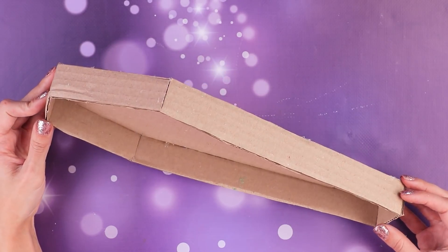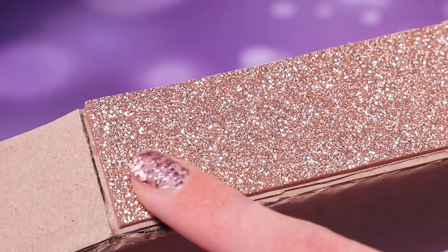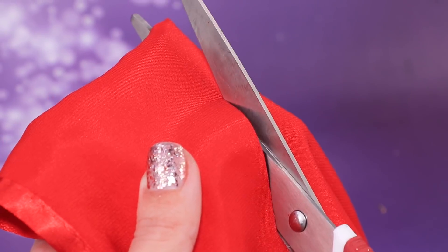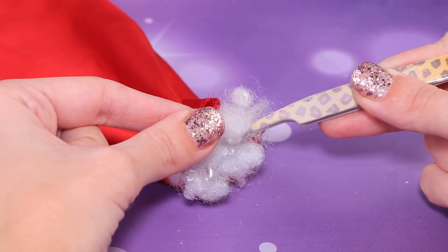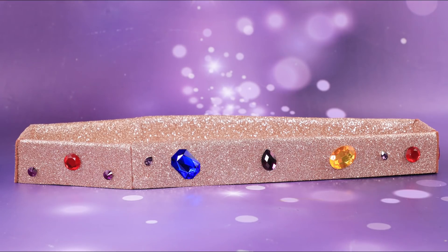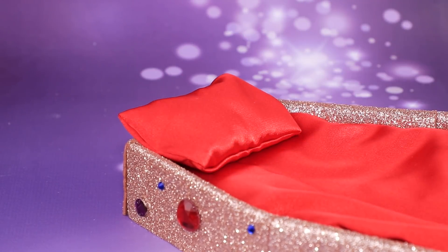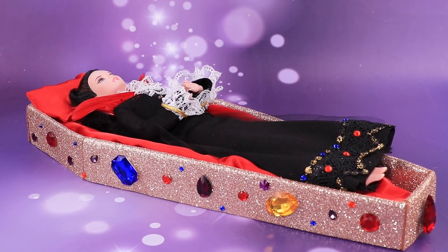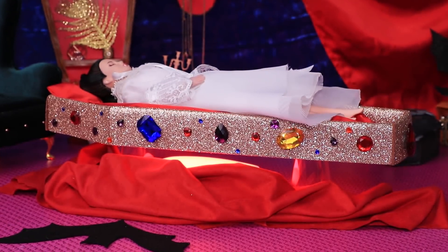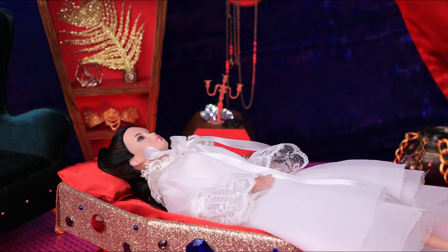Put together a bed for the vampire countess. Cover the cardboard coffin with glittery foam paper. Make a case for the mattress out of red satin fabric and fill it with stuffing. Glue foam paper and decorate the bed with precious stones. Add a silk sheet and a silk pillow. A luxurious coffin is great for rest and reading Gothic novels! The countess is asleep — don't wake her up! I woke up myself! Hi, gloomy world!